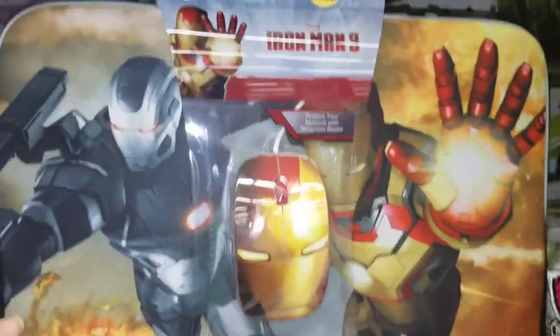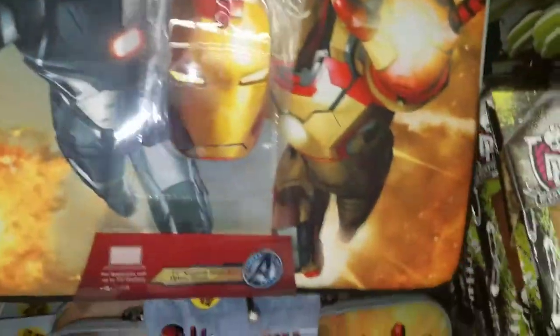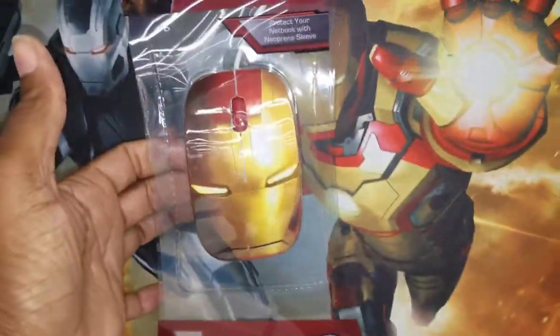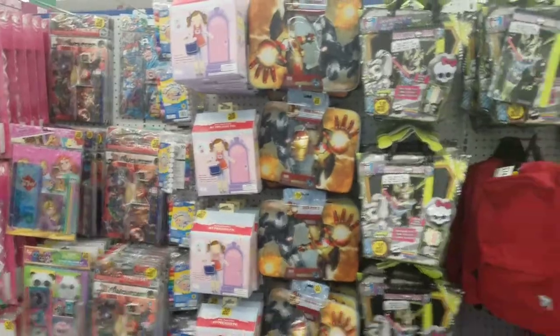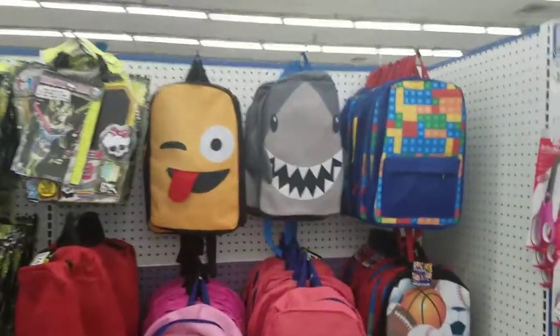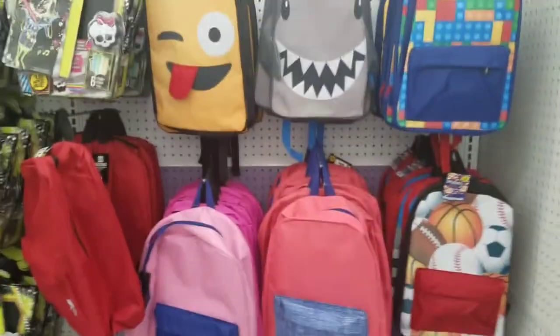Iron Man 3 — this is literally a little netbook sleeve. Let me show you — you get a little mouse to go with it and it's only $2.99. They have Monster High and a lot of great little goodies. This is one section that caught my eye. Don't sleep on the 99 cent store — they've got so many different name brand things that you wouldn't think they had in here, but they do.